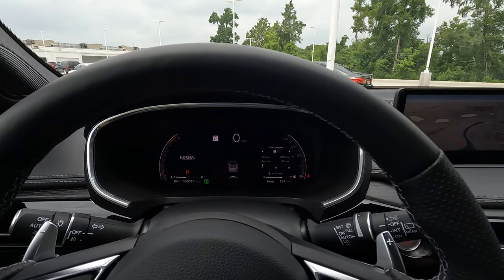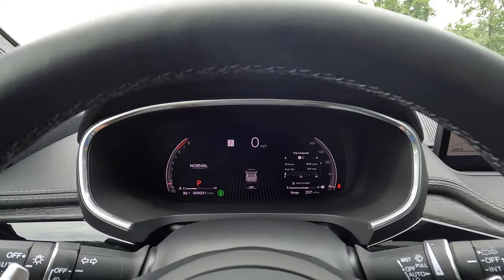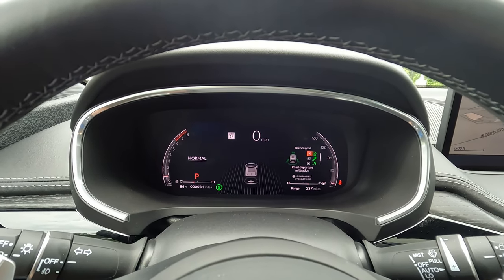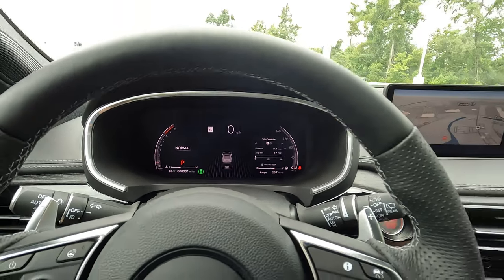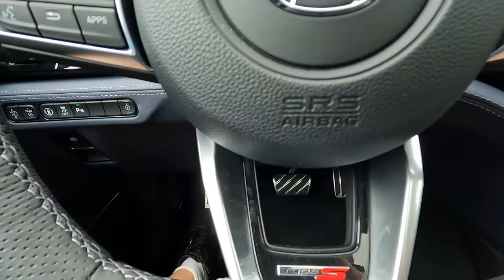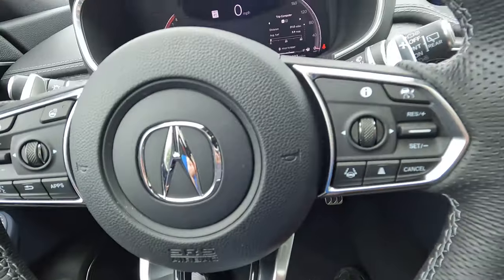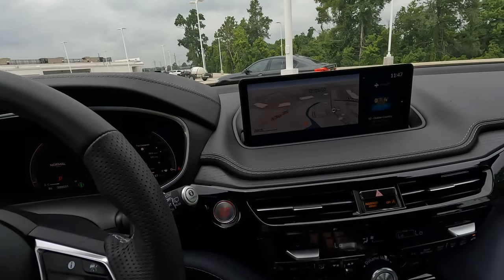You have a very nice digital instrument cluster with a modern look. You can see the different features and functionality on screen, with steering controls and another Type S logo. If anybody forgets they're in an Acura MDX Type S, well, there's plenty of places to point to and remind yourself.